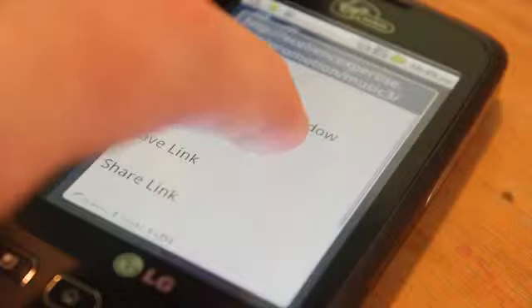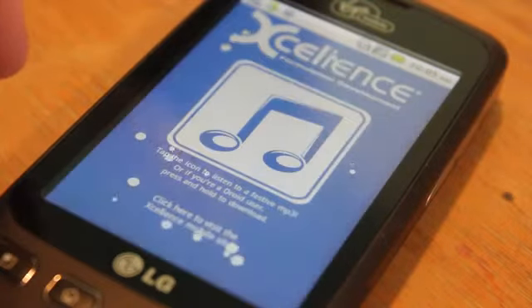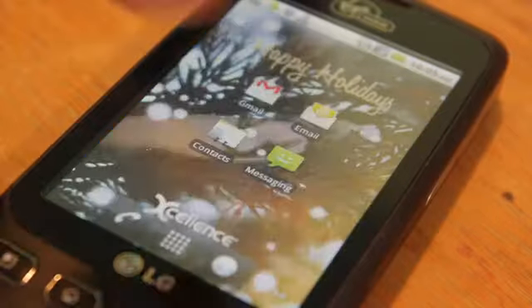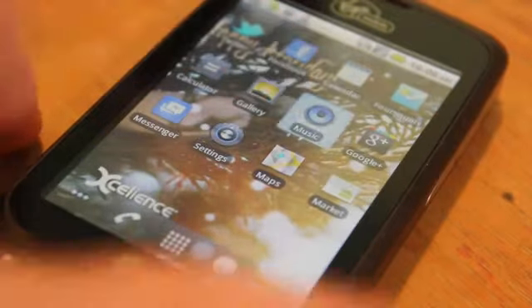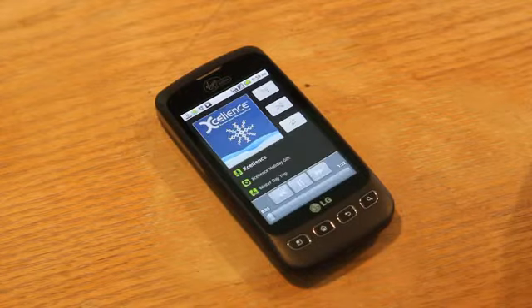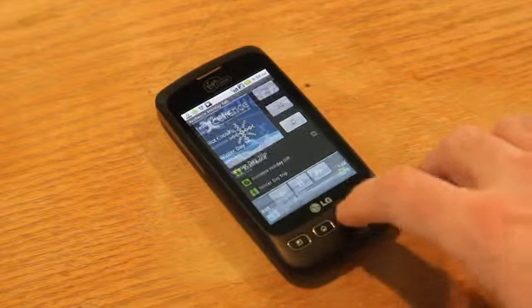Let's download this holiday track. Okay, sounds nice and festive, and you know what? I like this so much, I'm going to make it my ringtone.